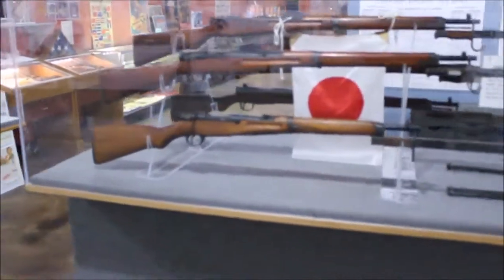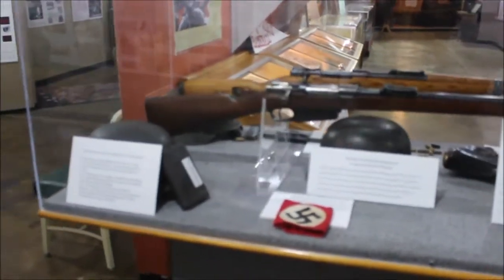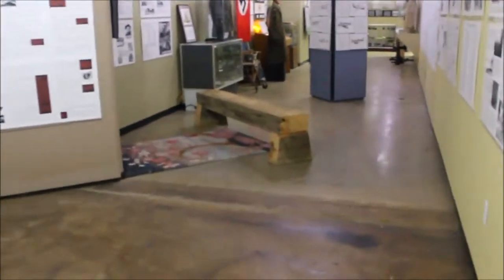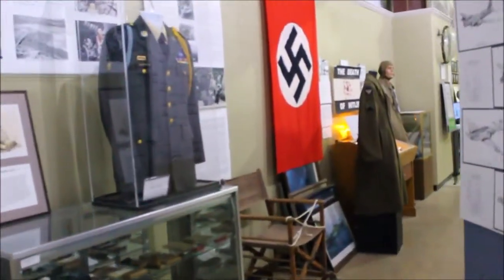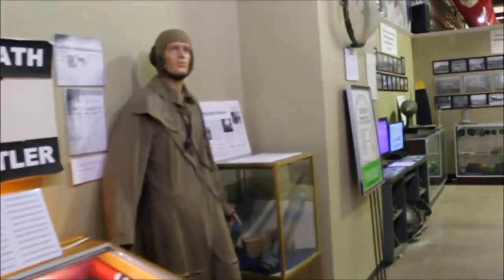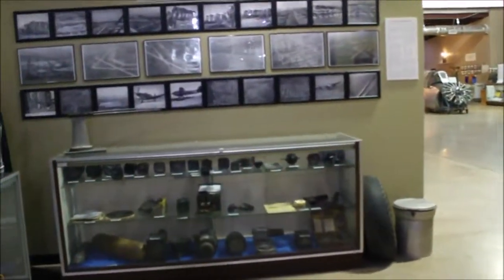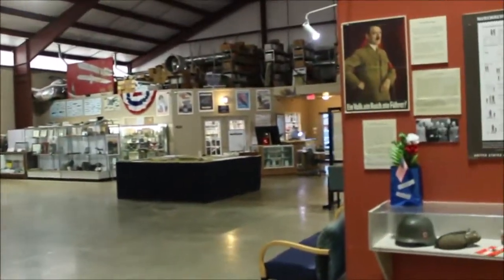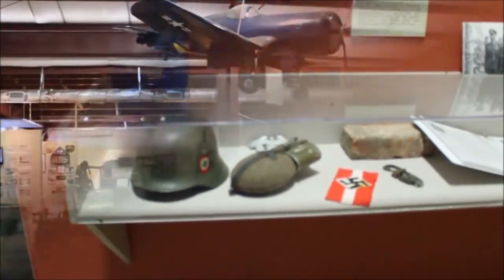There are more rifles, and this also looks like a Japanese flag. And this is German stuff with a swastika. I am German, but I do not support any Nazi stuff or discrimination against people. There is just an abundance of German stuff here. Hitler killed himself in his bunker at the end of the war because he was too much of a coward to face the consequences of his actions.